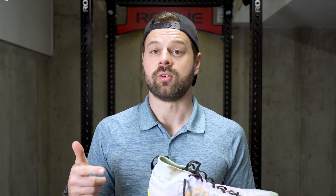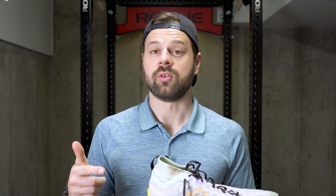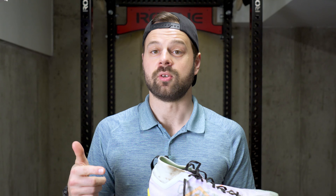The Nike Pegasus Trail is on its fourth iteration, with this Gore-Tex variant boasting waterproofing along with a durable, grippy outsole. But does this shoe actually keep your feet dry on those rainy or snowy runs? And is this outsole as durable as they claim? At over 100 miles on both road and trail in these Nike Pegasus 4 GTX, I can say that I've figured out where these shoes work best.